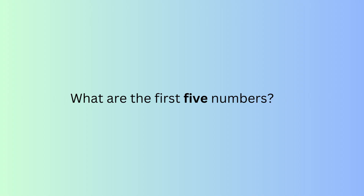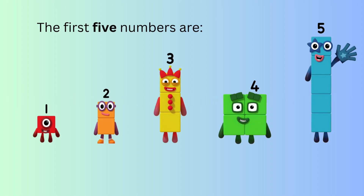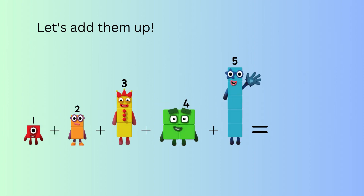Well done. What are the first five numbers? The first five numbers are one, two, three, four, five. Let's add them up.